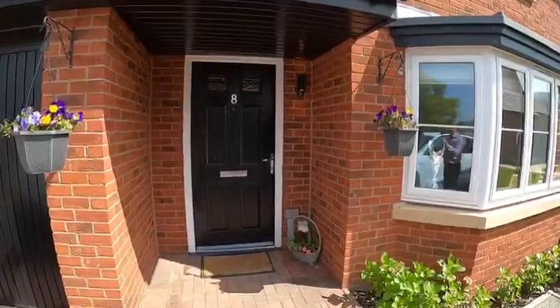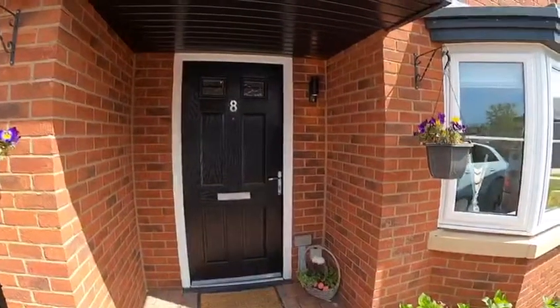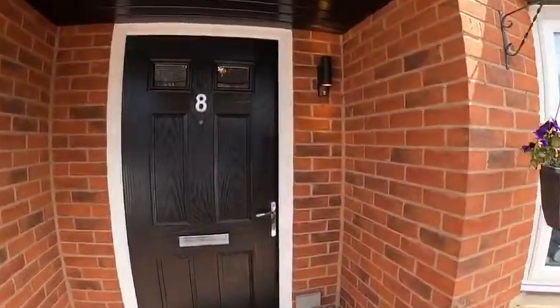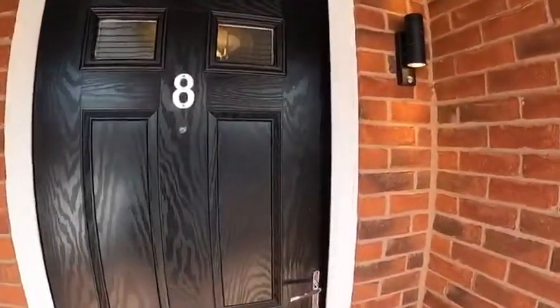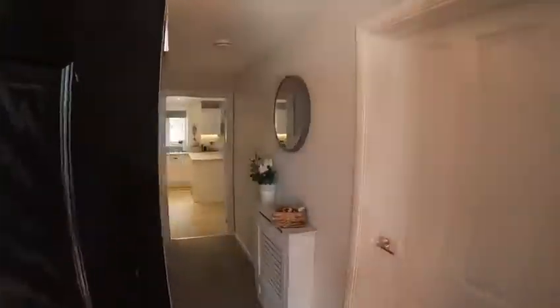Good afternoon, this is Simon Bell from Belvoir in Telford. I'd just like to introduce you to a beautiful four-bedroom detached property with garage in Lewis Crescent in Wellington. So let's just have a look inside.